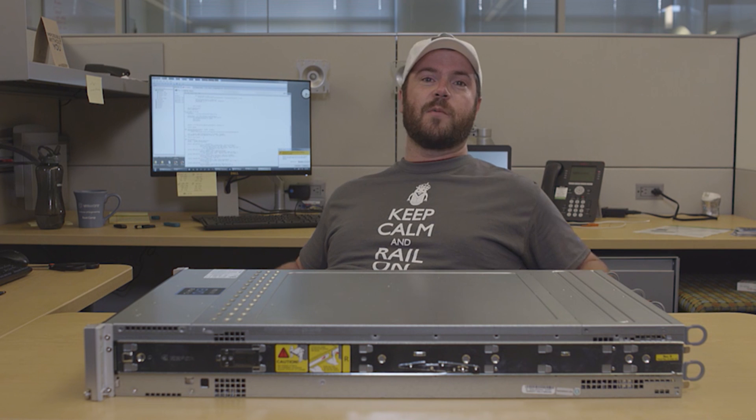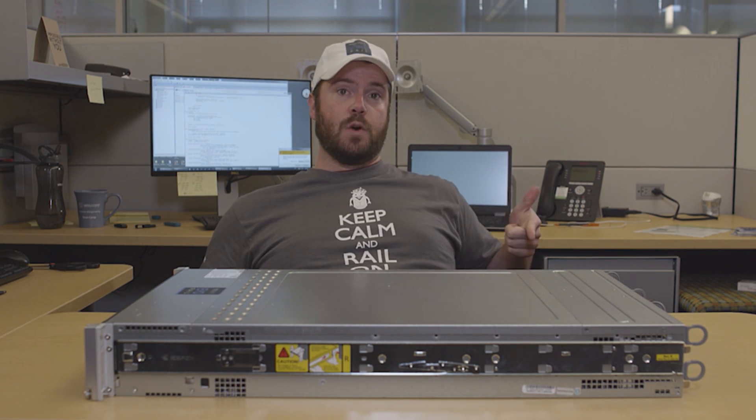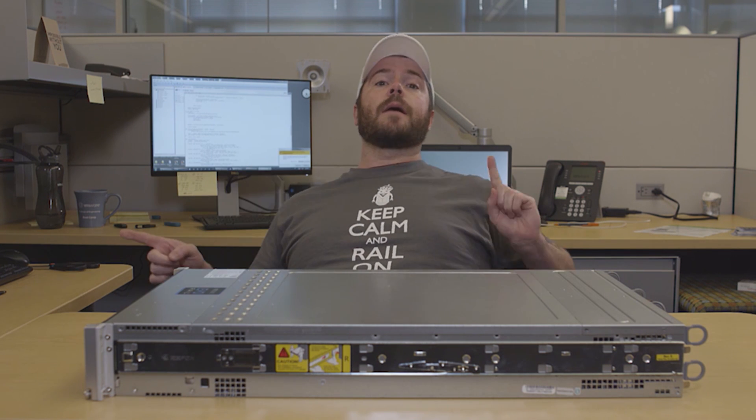VMware virtualized compute, networking, storage, and management — all in one. Simplicity? Bam. Automatic scale out? Boom. Time to value in minutes? Kaboom!